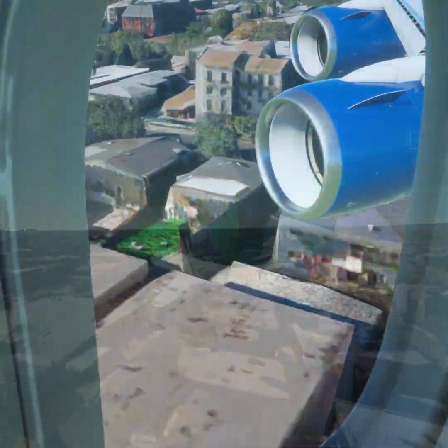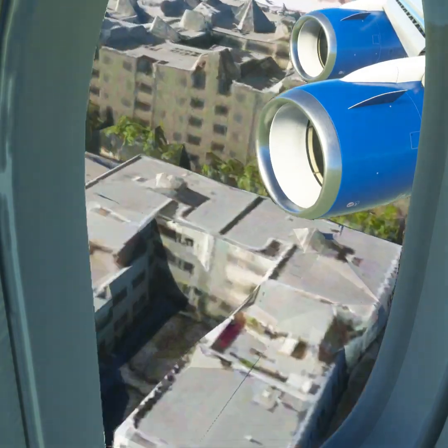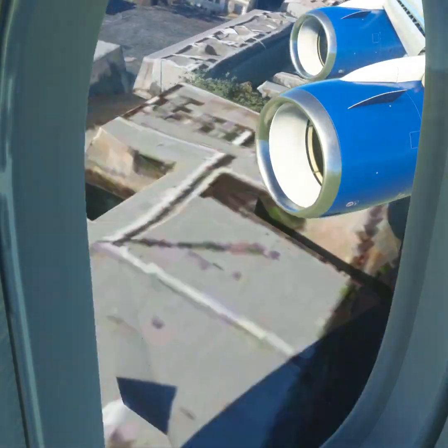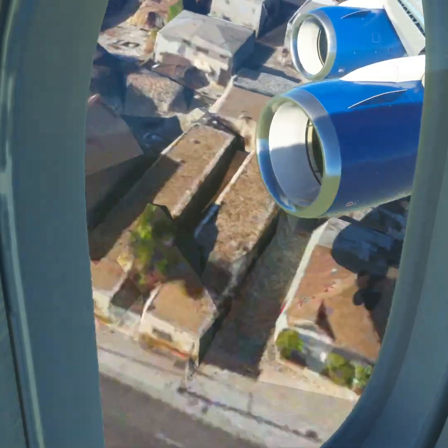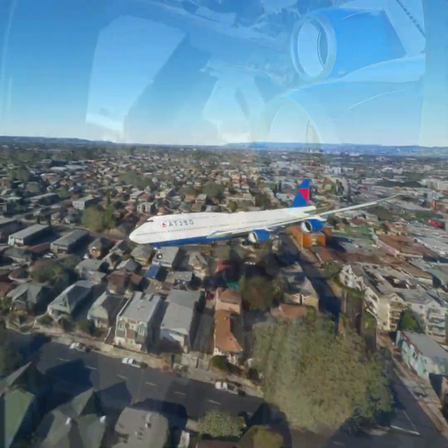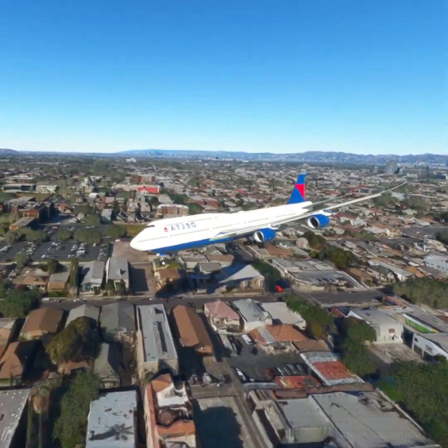Altimeter 2-9-2. Turn right, heading 1-9-5, climb and maintain 8,400 feet. Alpha approach, altimeter 2-9-2, continue to LIVVN as planned.